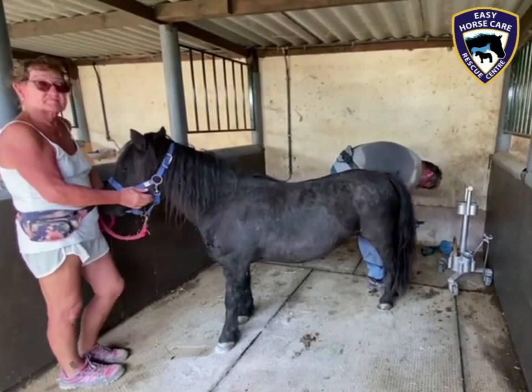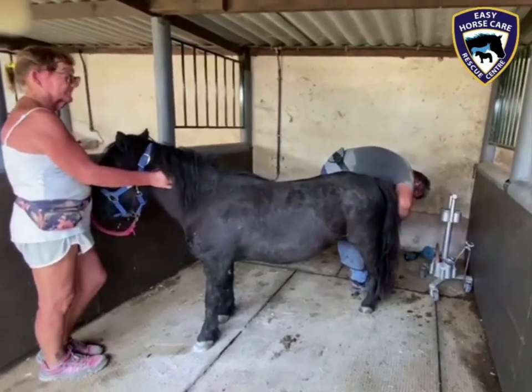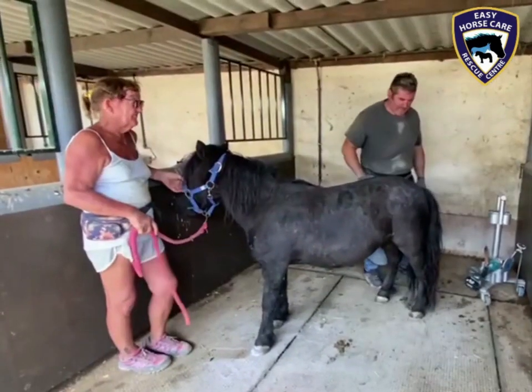He's taking some hoof off of the front of the hoof and lowering the back of the heel, which should make her feel much more comfortable.